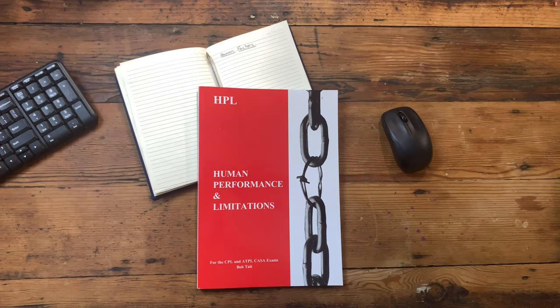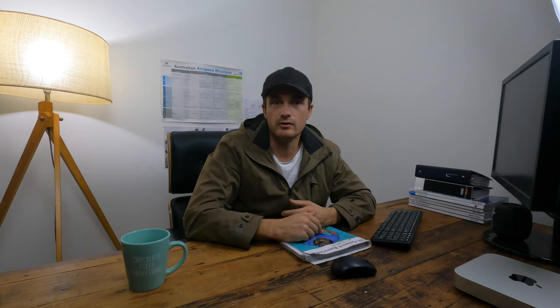My next exam is going to be human factors. I'm just trying to get the easier exams done first — get the first three or four out of the way — and then I'll tackle the big one, performance. Looking forward to the challenge. Any tips you can leave in the comments below on that one, or any other feedback, feel free. And if other students are watching this video, look through the comments — as a community we can all help each other out.